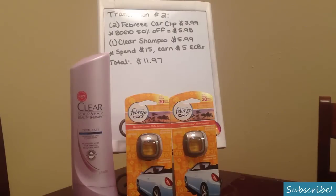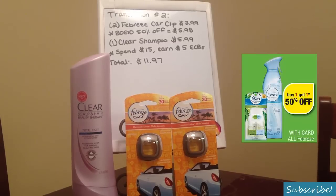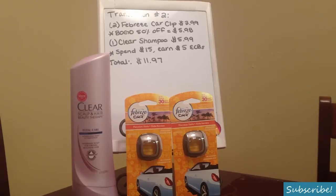My second transaction is a lot smaller than my first. I bought two of the Febreze car clips at $3.99 — I've actually been wanting to try these. There weren't any Extra Care Bucks involved, I just really wanted to try them. All Febreze products are buy one get one half off at CVS this week, so for two of those car clips with the sale that comes to $5.98. I also bought a third bottle of Clear shampoo at $5.99, which will bring my total to over $15, so I'll earn the $5 in Extra Care Bucks during this transaction. My total before coupons is $11.97.